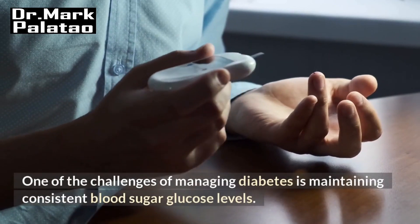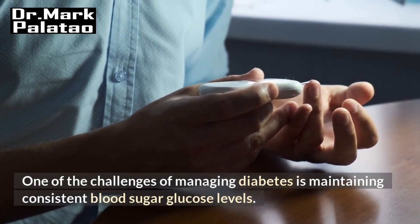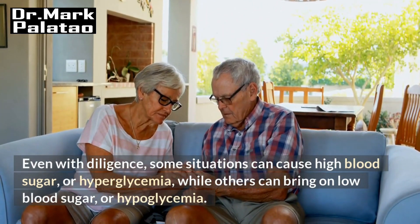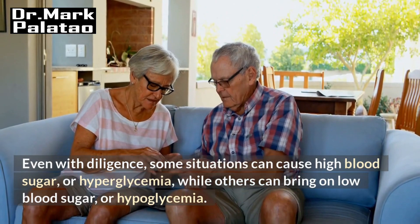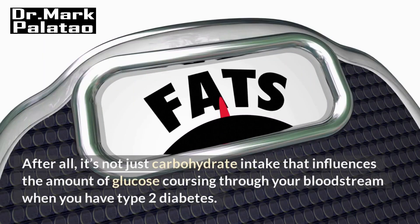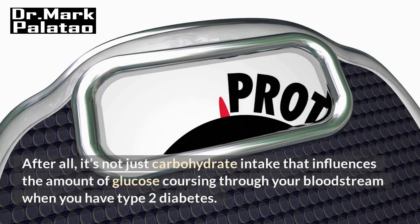One of the challenges of managing diabetes is maintaining consistent blood sugar glucose levels. Even with diligence, some situations can cause high blood sugar or hyperglycemia, while others can bring on low blood sugar or hypoglycemia. After all, it's not just carbohydrate intake that influences the amount of glucose coursing through your bloodstream when you have type 2 diabetes.